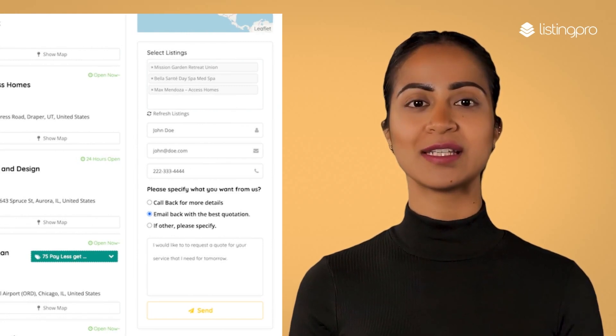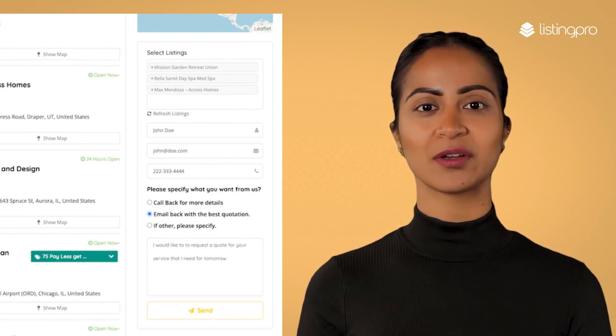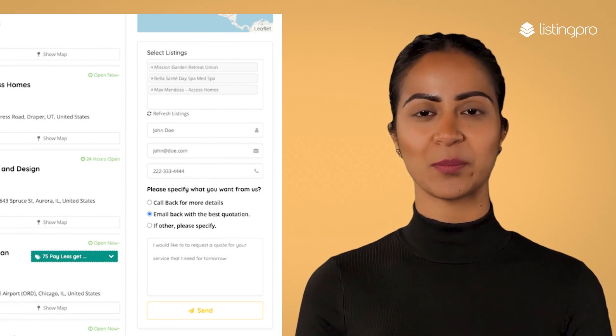We recommend you to also consider Quote Pro, a premium add-on to help generate leads for multiple businesses with a single click.